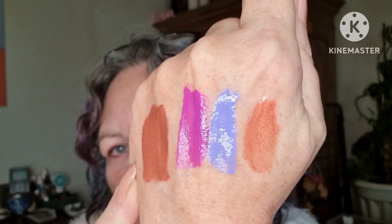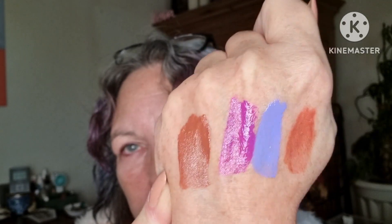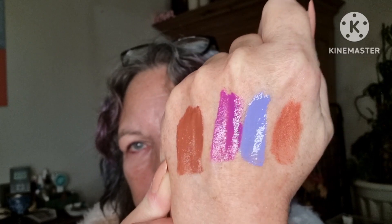So yeah, that is it for this video. Let me know if you want me to do lip swatches — I can do that in another video. Have a wonderful rest of your day, thank you so much for stopping by, and I'll be seeing you in my next one. Bye!